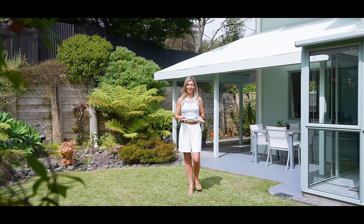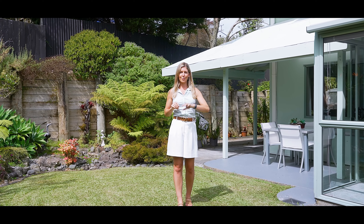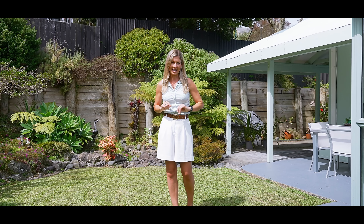69 Donald Street is perfectly positioned between the beach and Stamwell Bay Primary School, which makes this the perfect place for young children, families, or even people who are looking to downsize to come and live here.